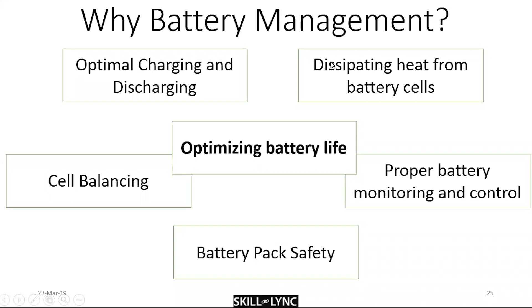Like any electrochemical thermodynamic system, batteries are not 100% efficient — they dissipate heat that needs to be removed to prevent cell heating. The BMS senses, monitors, and controls all key parameters: voltage, current, temperature, state of charge, and state of health — allowing you to customize the battery management for a specific battery type.